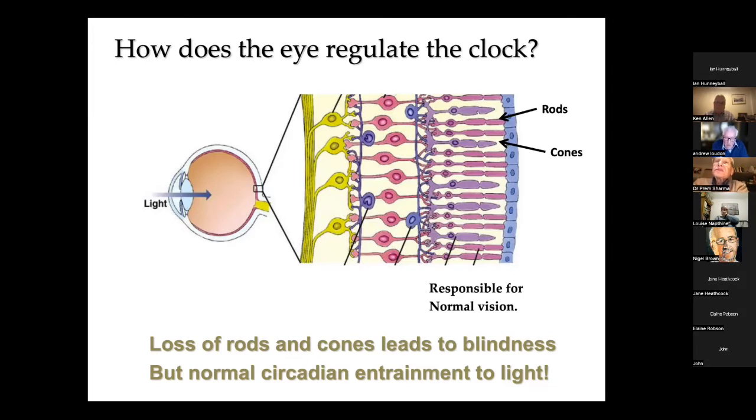While the loss of rods and cones leads to complete blindness — you can show this in laboratory mice with genetic studies knocking out rod and cone proteins — these animals are completely blind but still have normal entrainment to light. Yet when you remove the eyes, they cease to entrain to the light-dark cycle. So the circadian clock is driven by another cell type that exists within the retina.